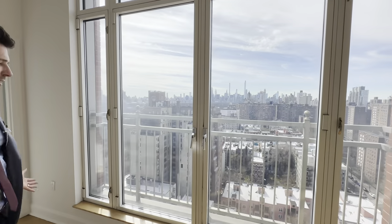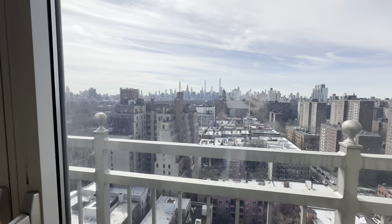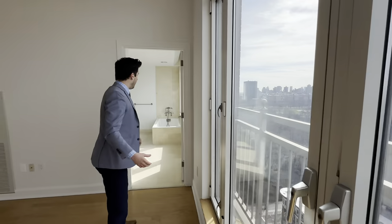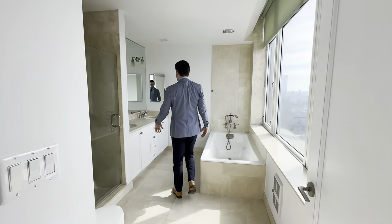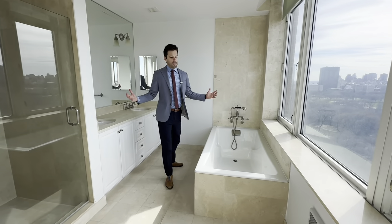When you buy this apartment, this is going to be going on your Instagram — standing in front of an unbelievable view, all day sunlight. And join me into this stand-up shower, jacuzzi tub, dual sinks in your bathroom.